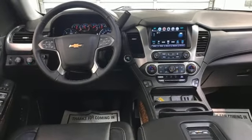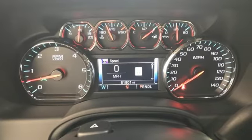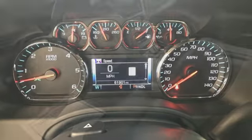Entertainment system with Blu-ray, hands-free lift gate, remote engine start smart device and V8 engine.